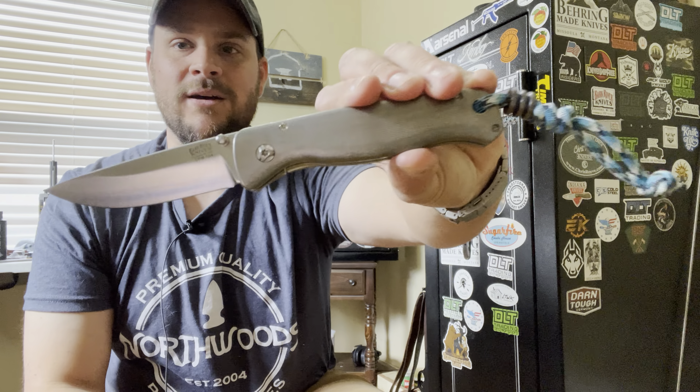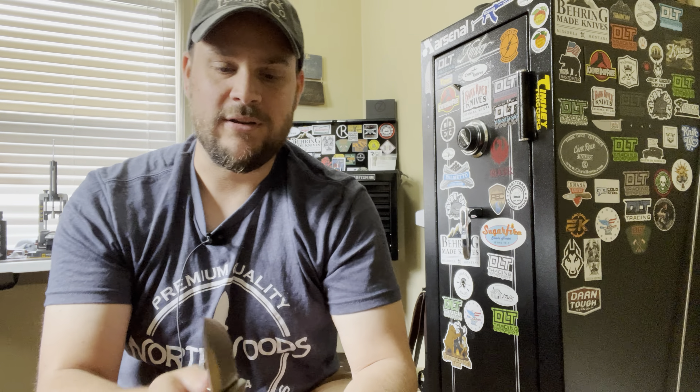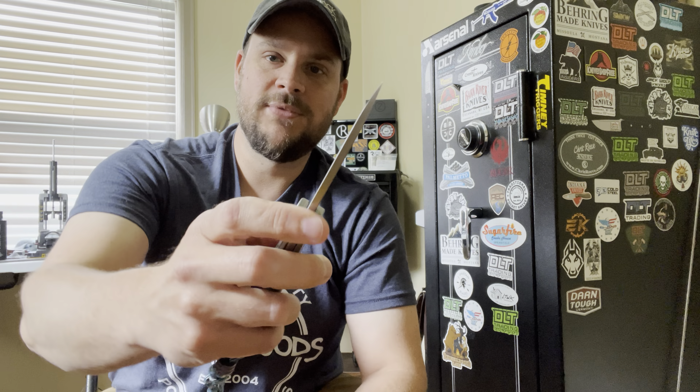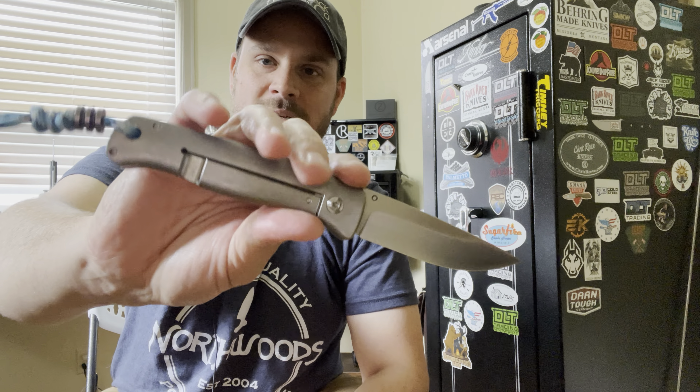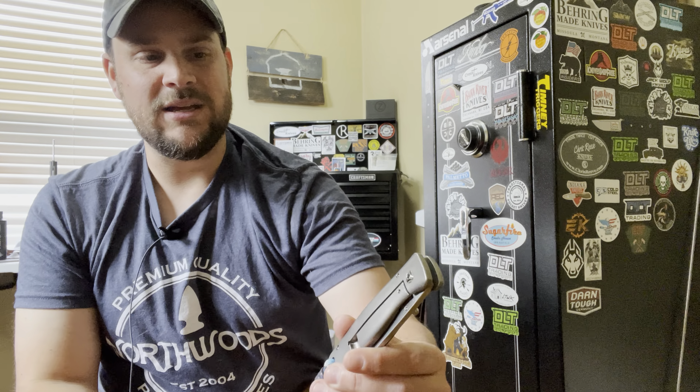Today I want to show you guys a knife - just a first impressions - but first, let's do a pocket check. In my right pocket I have the Bark River Gunny Folder. I've been carrying this every day since I received it, took it out on the farm and used it quite a bit, took it fishing a couple times, and I am more than pleased with it. I'm not ready to do a full review quite yet, but very pleased with the Bark River Gunny Folder.